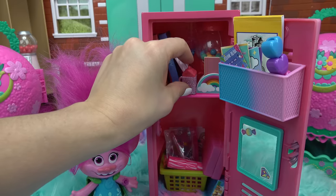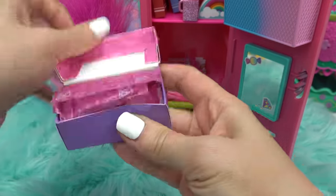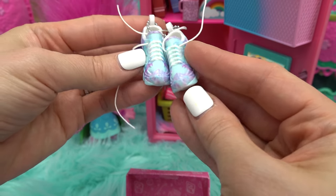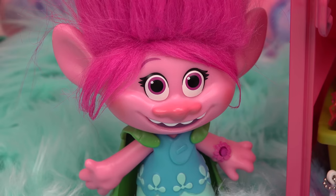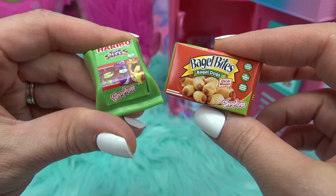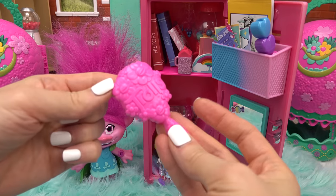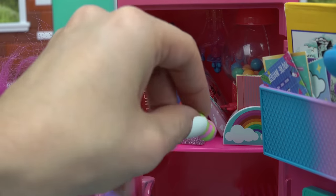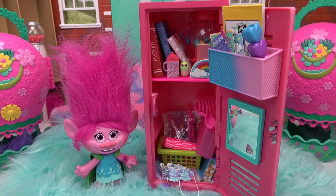Poppy's water bottle is a pink glittery one to keep her hydrated throughout the day. For gym class, her shoes are blue and pink tie-dye style — those go at the very bottom. Snack time: she's got gummy snacks and bagel bites. A brush is added for her troll hair, and Mr. Dinkles is squeezed in next to the rainbow. Poppy's locker is packed full!